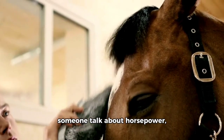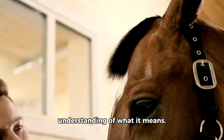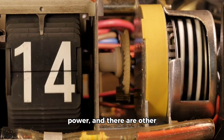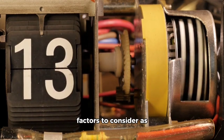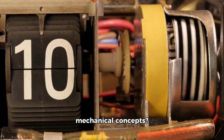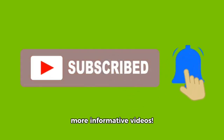So the next time you hear someone talk about horsepower, you'll have a better understanding of what it means. Remember, it's just one measure of a machine's power and there are other factors to consider as well. Want to learn more about horsepower or other mechanical concepts? Subscribe to our channel for more informative videos.